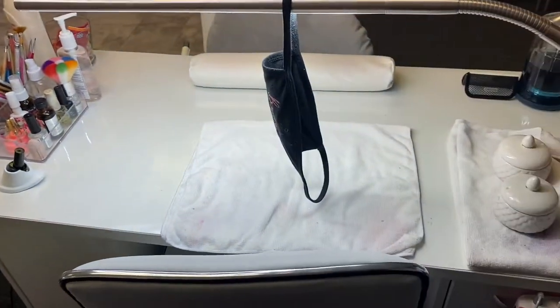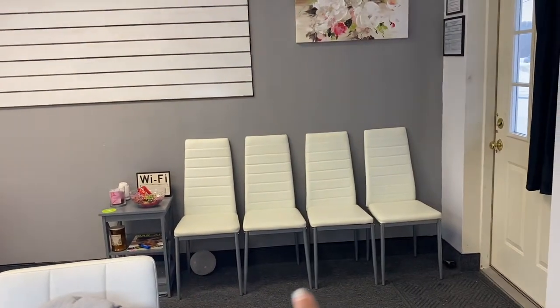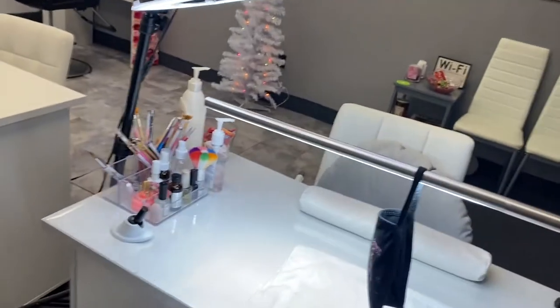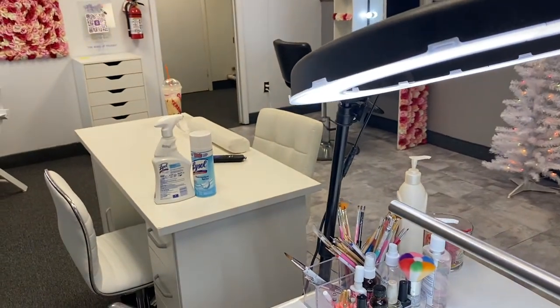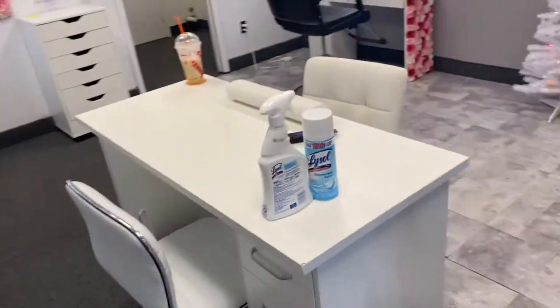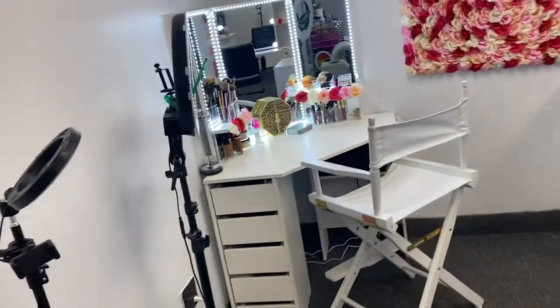This is my table with all my stuff. That's the waiting area for clients. I've got candles, my little Christmas tree, my ring light, my lamp. If you have any questions about where I got any of this stuff, just ask me and I'll link it down below. I also have another nail tech coming in the beginning of January — this will be her table. And I've got a house phone in here now.